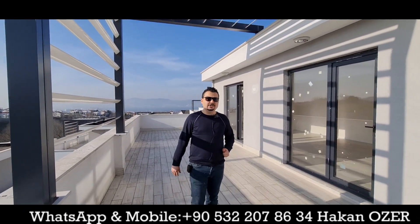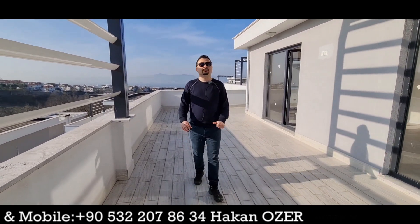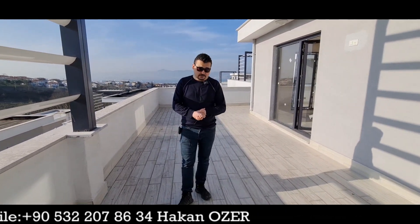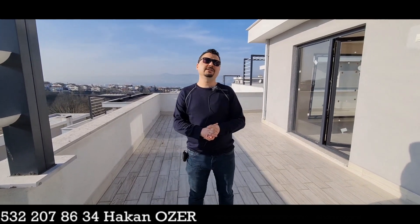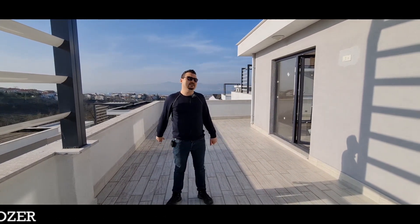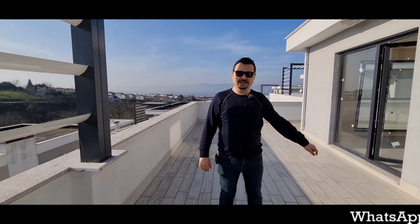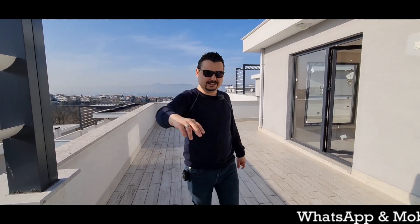In Kocaeli Bahçecik region, you can directly contact me. My name is Hakan Özer. My mobile and WhatsApp number is 0090 532 207 8634. If you like my videos, please do not forget to like them. If you don't subscribe to my YouTube channel, please smash that subscribe button. Thanks for watching, and Fiamenallah. Thank you.